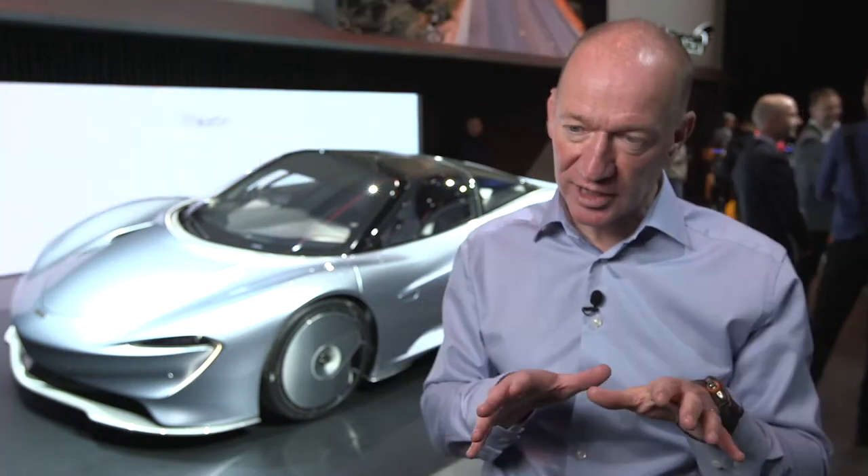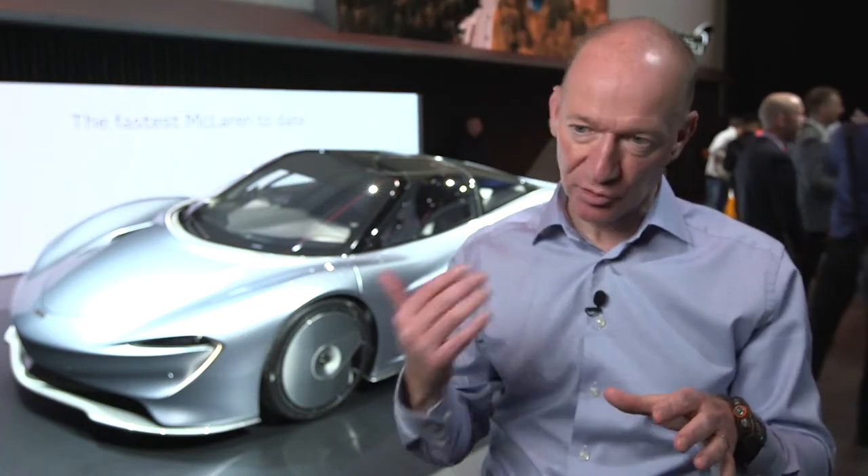Well we've done a lot of work. The 720S Spider is probably the most sophisticated convertible in the market now. A two-piece roof, electrically powered, powers up in just 11 seconds from fully closed to fully open. Electrochromatic roof — the touch of a button can go from dark to fully light. And because it's fully glass, including the buttresses, you've got full 360-degree vision. So we've brought a lot of new technology to what was a fairly traditional retractable hardtop market.